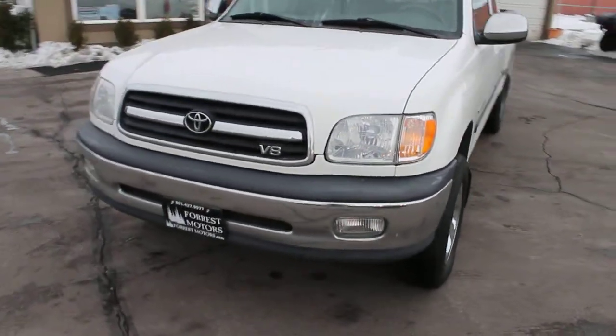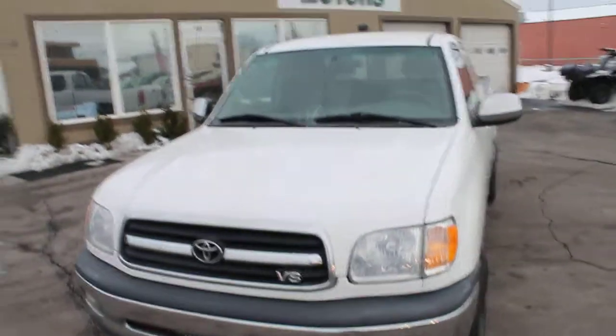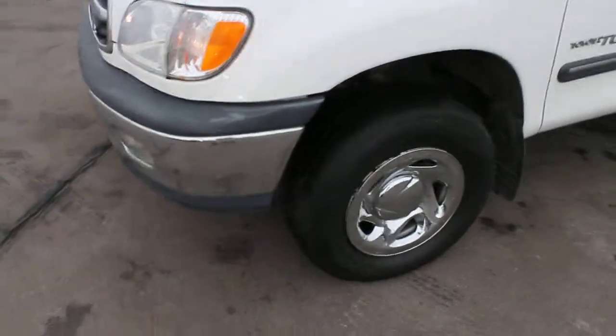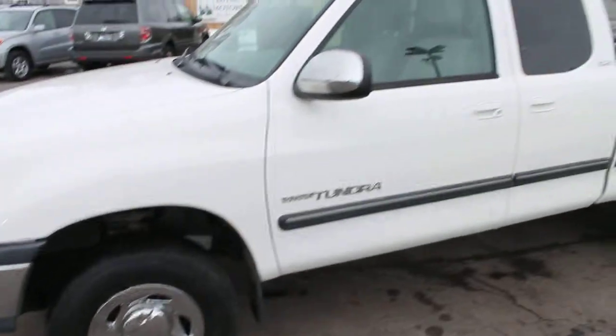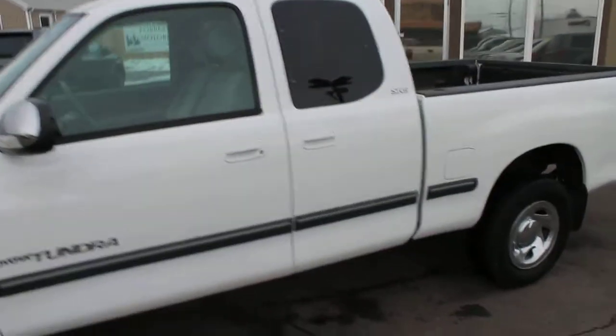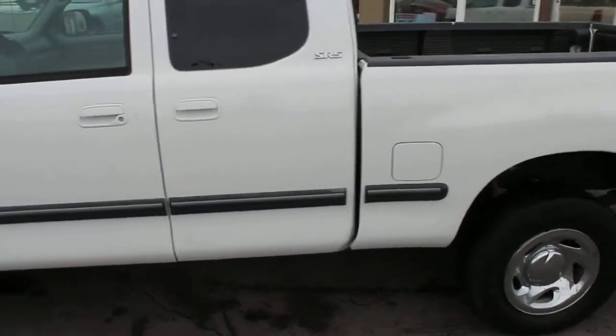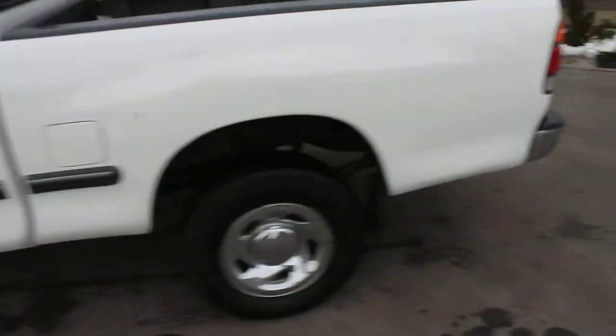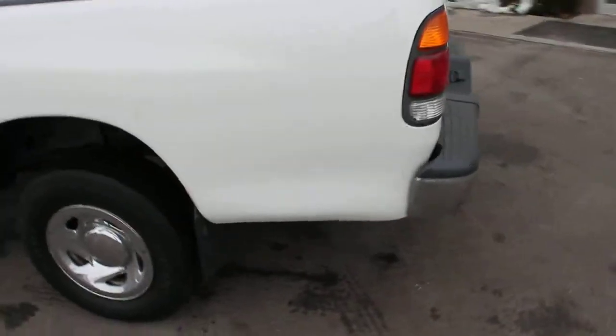This is a 2001 Toyota Tundra. It is a V8 with the i-Force engine. It's an SR5, four-door, as you can see.